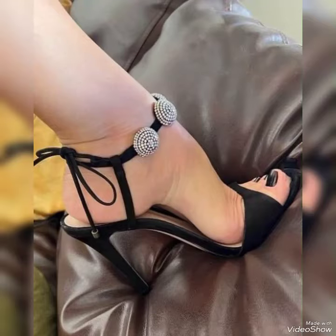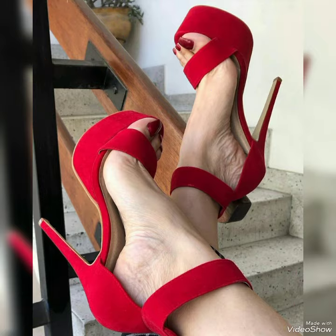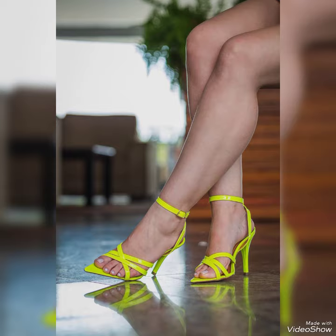Hello friends, welcome back to my YouTube channel Trendy Fashion. Today my video is about the most stunning and wearable designs of high heel sandals. My dear friends, I hope you are fine and doing well.